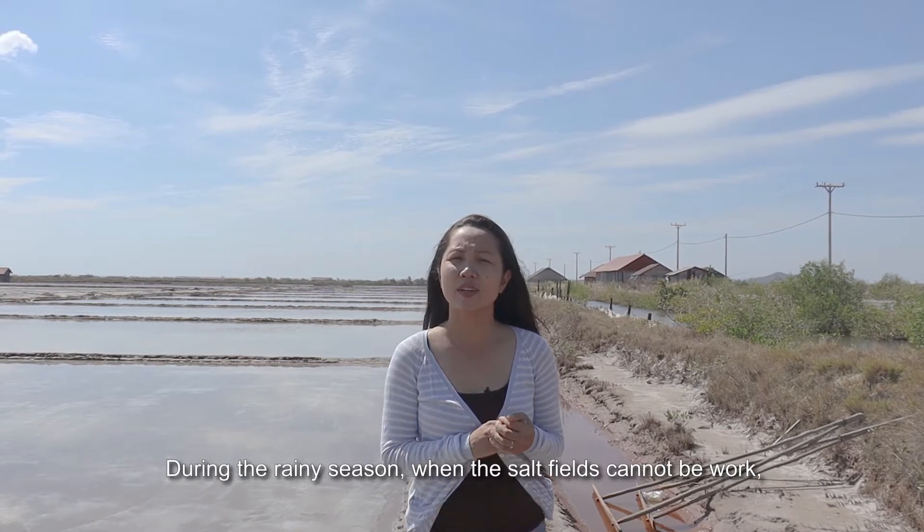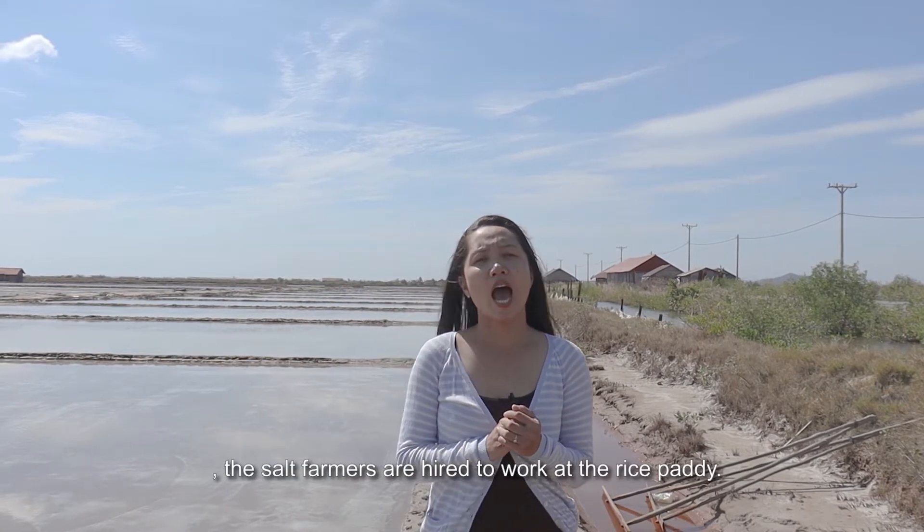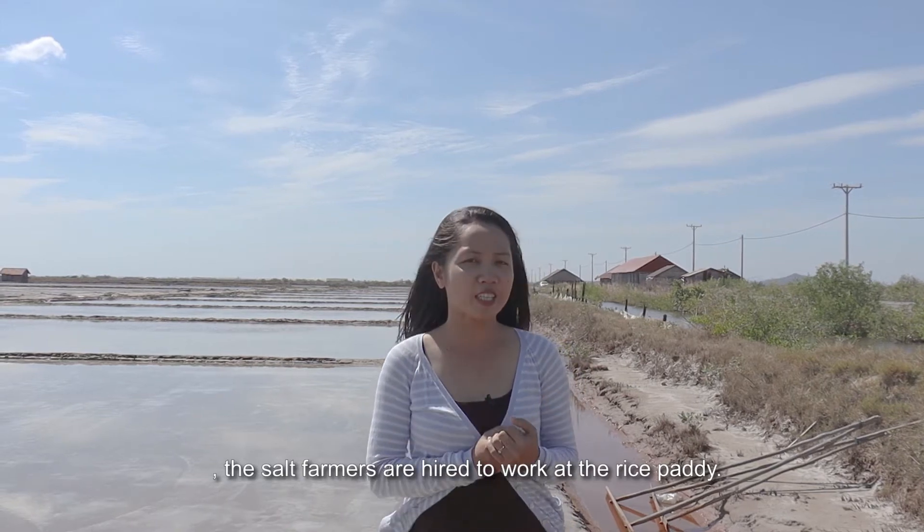During the rainy season, when the soil field cannot be worked, the soil farmers are hired to work at the rice paddy.